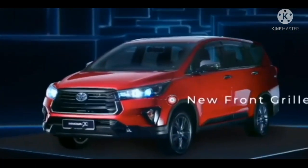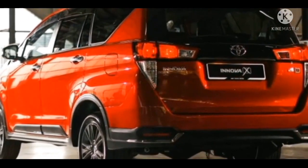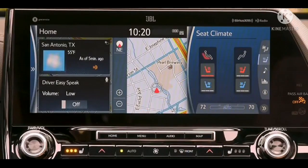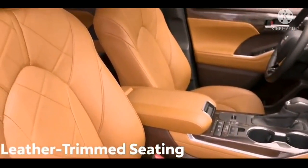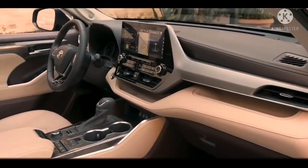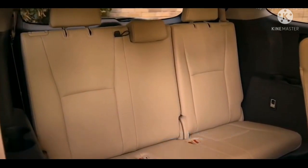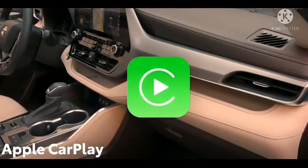Toyota Innova Crysta 2.7L menggunakan mesin buatan Indonesia. Toyota Kijang Innova juga melakukan penetrasi pasar di seluruh dunia. Variannya jelas berbeda dengan pasar lokal. Jika konsumen lokal diberi pilihan mesin bensin 2,0 liter dan diesel 2,4 liter turbo, negara lain ada yang kebagian mesin bensin 2,7 liter.